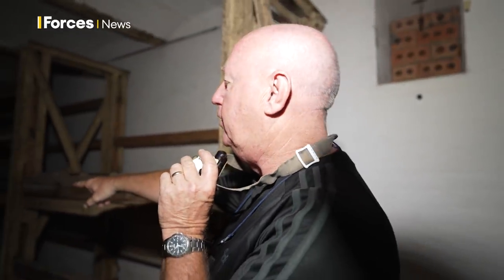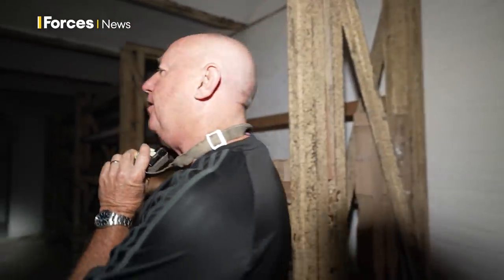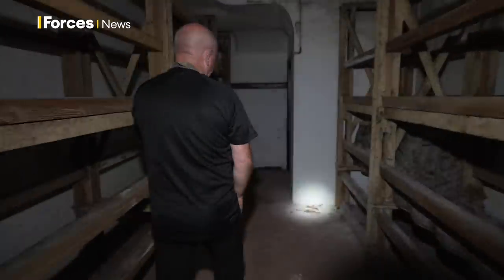I'll just warn you off — there's a decaying rat in the corner. Seen better days.